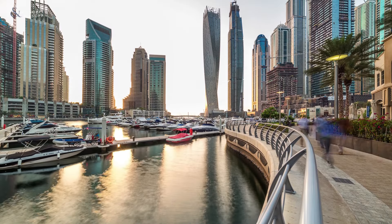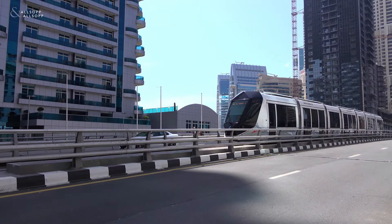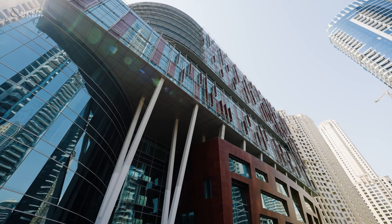With sea and marina views, JBR Walk and the beach 2 minutes away, and the public transport system outside, the Al-Fatan office tower is the perfect location for your business. For more information, please contact me in the details provided.